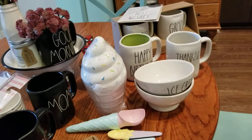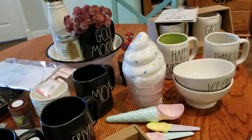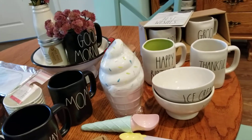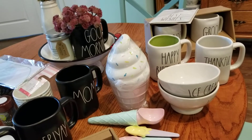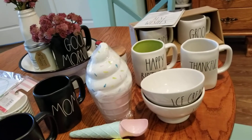Hey guys, welcome back to my channel. I hope you had a chance to check out the video I just posted a few moments ago where I showed the Ray Dunn whisk and serve — it's like a cake server, or you could use it as a pie server, so we'll just say dessert server.